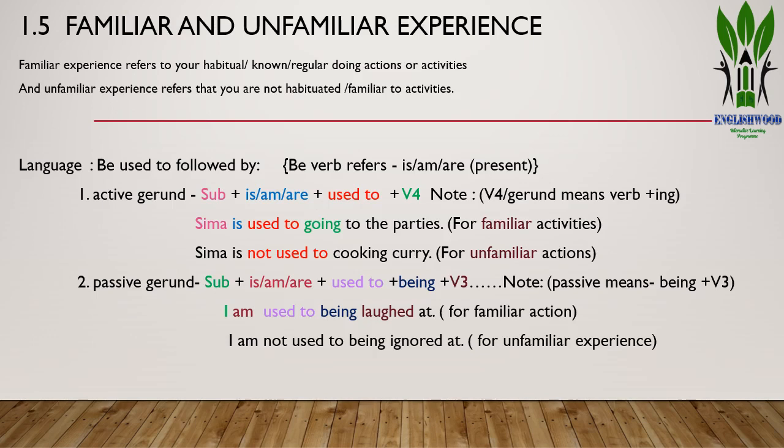The next exercise in this unit is 1.5: Familiar and Unfamiliar Experiences. Familiar experience refers to your familiar, known, or regular habit — activities you are habituated to. Unfamiliar experience means you are not habituated to or familiar with the activities. We can describe familiar and unfamiliar experiences using the language item 'be used to' followed by either: one, active gerund, or two, passive gerund. The be verb forms are: is, am, are (present); was, were (past); and be, being, been.